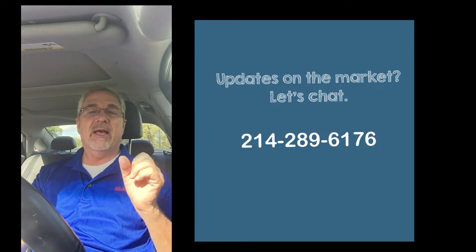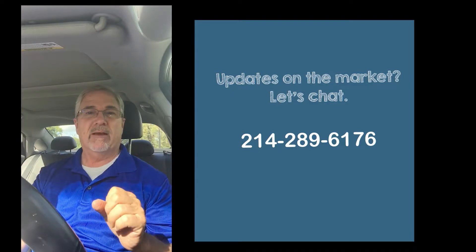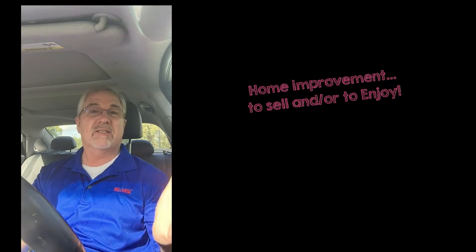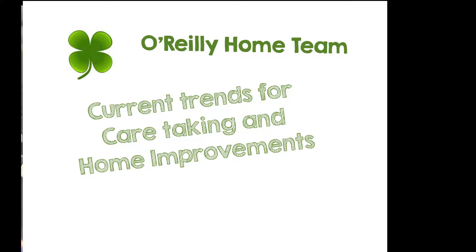The market has slowed down a little bit, so it's a better time for buyers to get involved. But right now I want to talk to you about sellers and updating your home — getting your home ready, whether you're going to be doing it anytime soon or whether it's six months, a year, a year and a half away. Here are some current trends on caretaking and home improvement. If you have one that you don't see on this video that's important to you, that you've done, that I can share with my community, please give me a call because I'd love to do that.